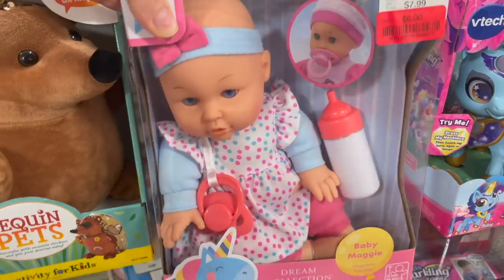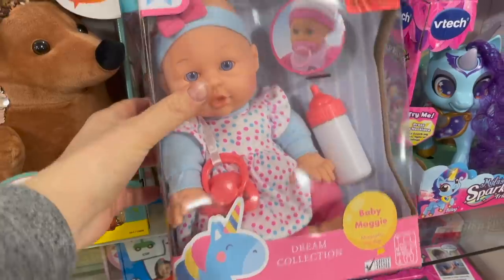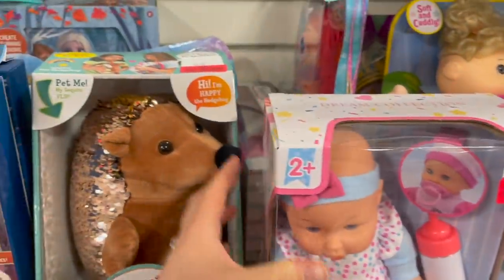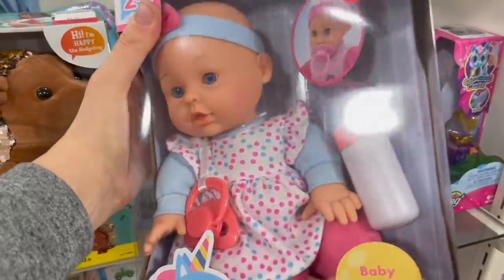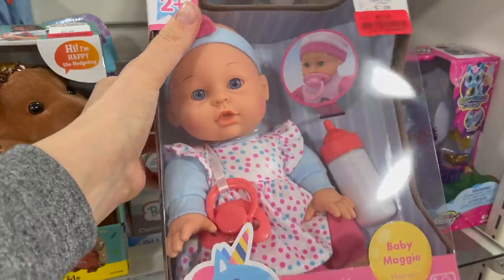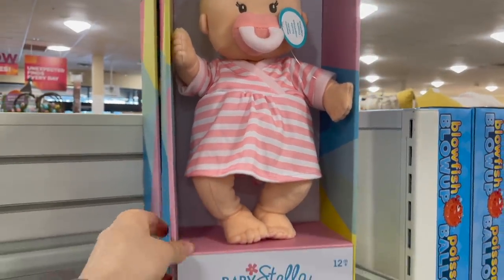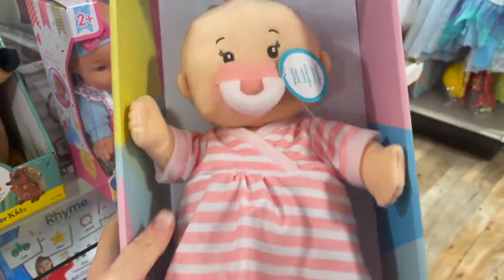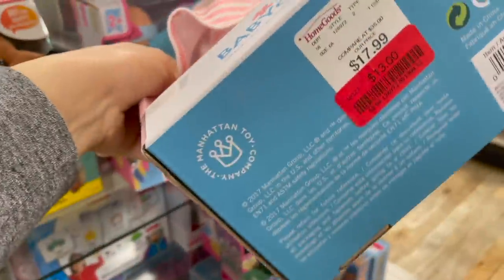I was talking last time about wanting to get Logan a baby doll to show him what a baby would look like. All their toys are going on clearance right now because it's after Christmas. This one is cute and not too creepy — I might pick it up for him for six bucks. They also have this one called Baby Stella — it's all cloth, a softer toy — on clearance for $13.